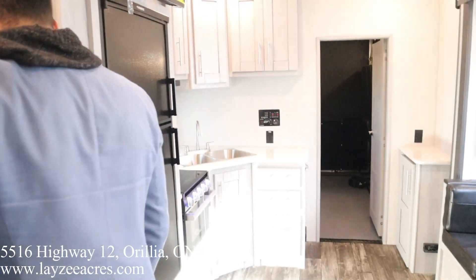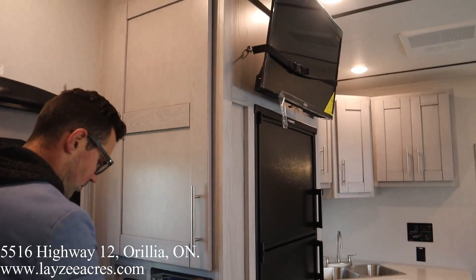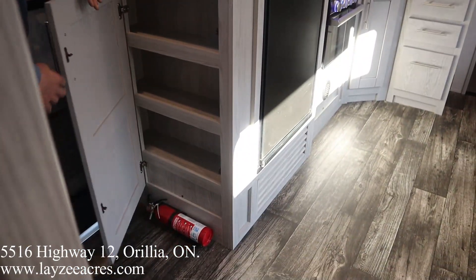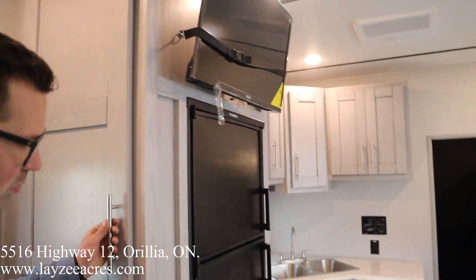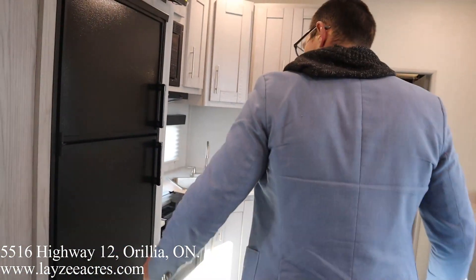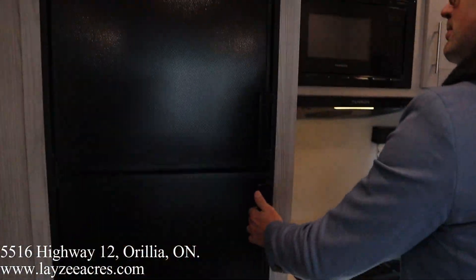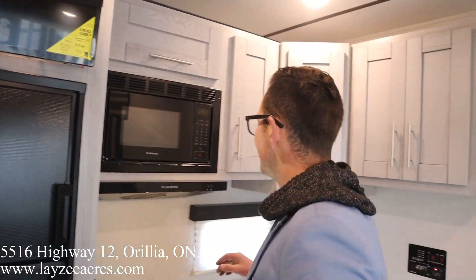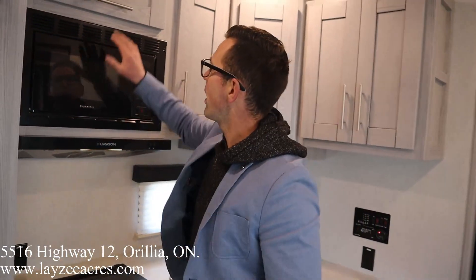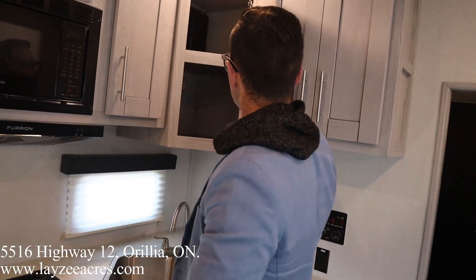Moving forward, we've got a built-in DVD player that controls our TV, which is up through here. Storage here as we walk in, and storage here as well. We've got an eight cubic foot gas-electric fridge right here. Our TV is fixed above our U-shaped dinette. Microwave, storage right through here, storage across the top in through here.